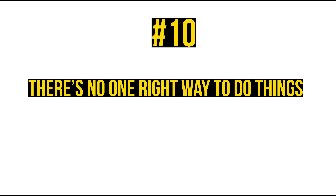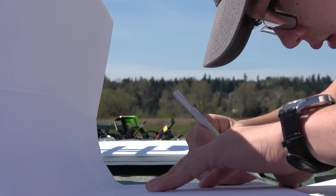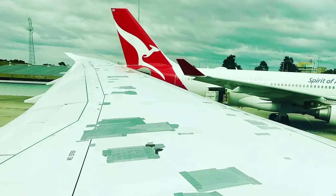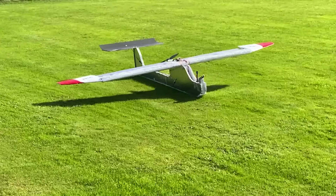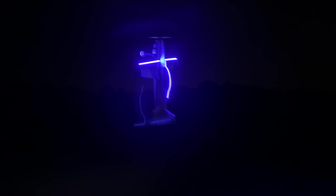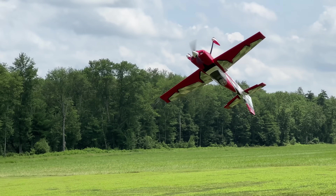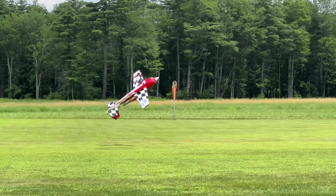Number 10: There's no one right way to do things. RC planes as a hobby is really a big game of problem solving. One guy takes a broken wing and repairs the wood properly; another might duct tape it back together. 99% of the time, asking a friend for help will yield a solution you didn't think of. What's important is finding the balance between time, money, and durability of your problem-solving techniques. Ignore anyone telling you that you're fixing your plane the wrong way — give them the respect of listening, but ultimately do what works for you.